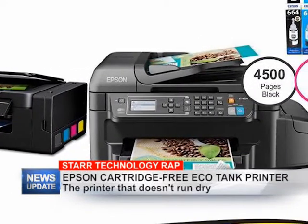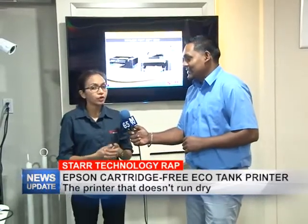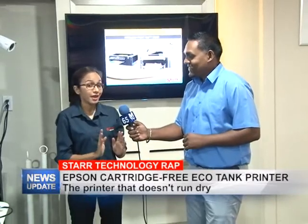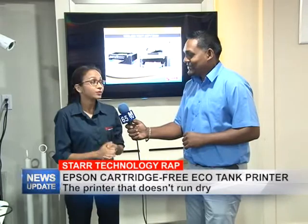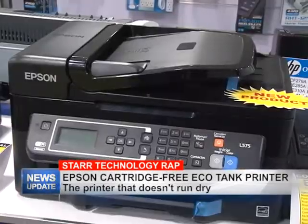Now, Star Computer is known for the HP brand, so let me just first start by saying I know that we're all accustomed to HP printers. We do have our new product line, which is Epson printers. I'm so accustomed to HP, but trust me, the Epson is a really good brand.